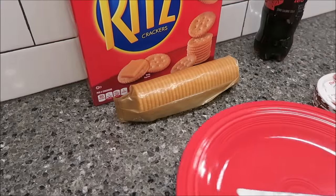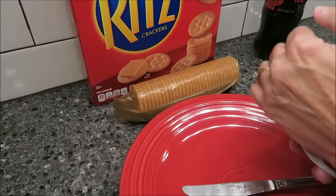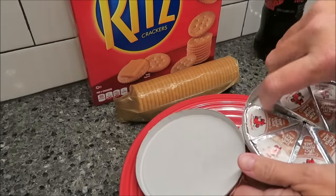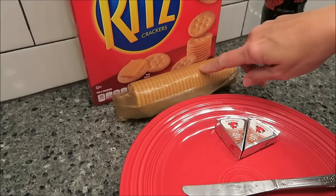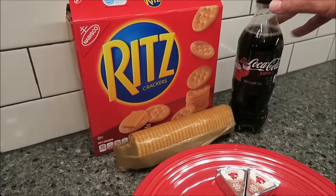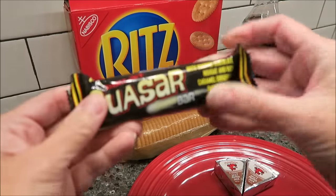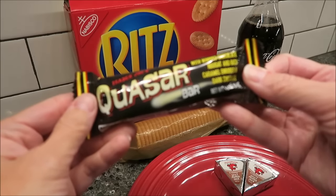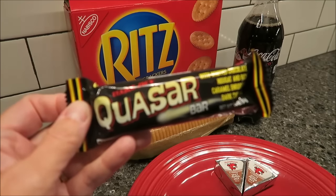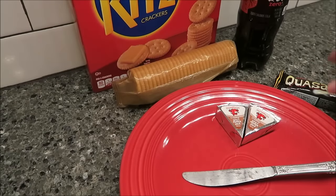I'm going to go ahead and show you what I'm having at nine and ten so I don't have to come back on. At 9 o'clock I'm going to have two Laughing Cow wedges at 35 calories each, and eight Ritz crackers. I have my Coke Zero here too. At 10 o'clock I'm going to have one of these Trader Joe's Quasar bars — they have whipped chocolate and caramel and it's dark chocolate, really good, like the Milky Way midnight. That's it for today and I hope you enjoyed this What I Ate Wednesday.